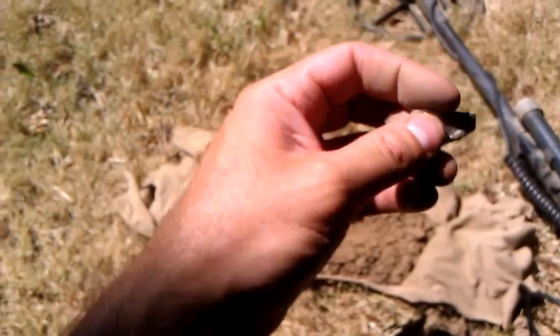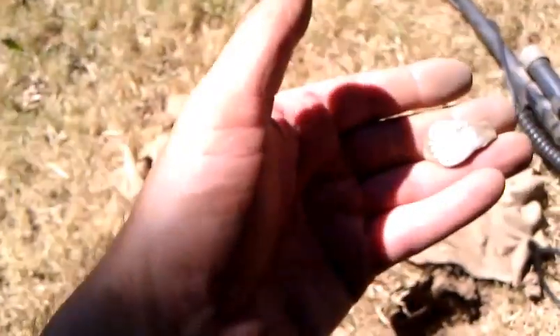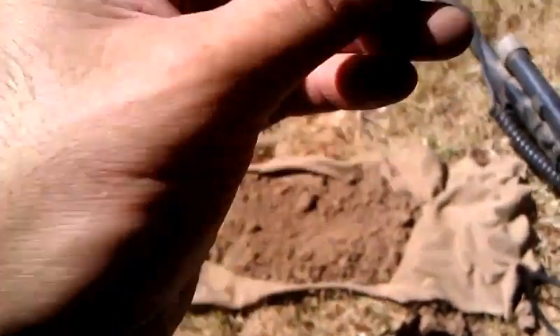This was coming up at 145 — the dream numbers — like 1248. When I dug it out, it came up at 1246, which is about the size of a quarter. I'm assuming this is sterling. It came out of about a five-inch hole.